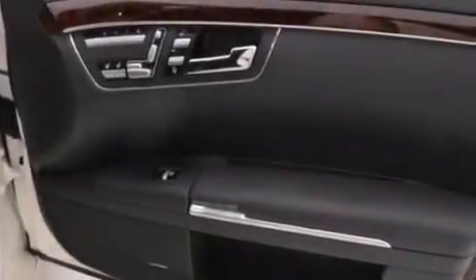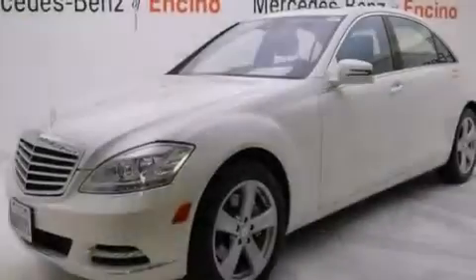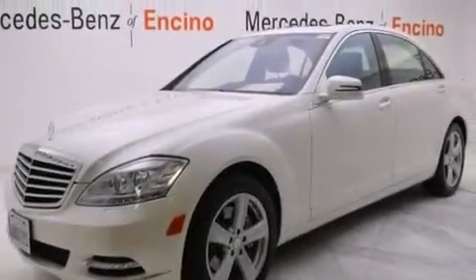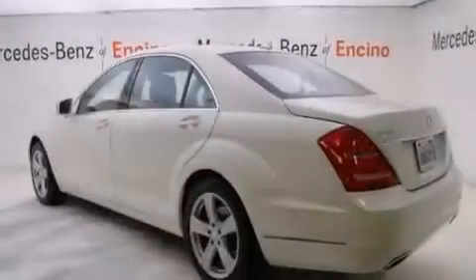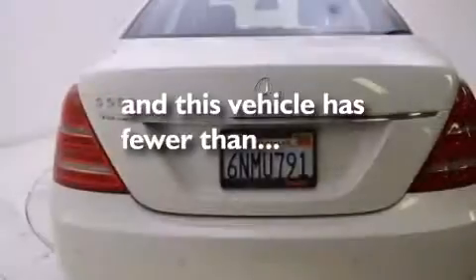The following features are also included: a DVD player, a Harman Kardon audio system, alloy wheels, interior wood trim accents, the tele-aid system, front multi-stage airbags, latch-ready child seat anchors, rear seat child-proof door locks, air conditioning, and this vehicle has less than 25,000 miles.